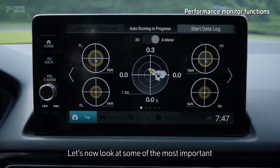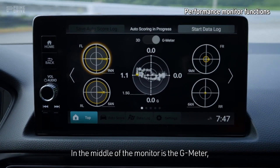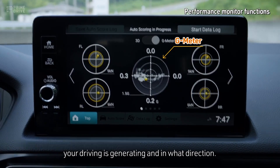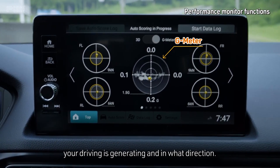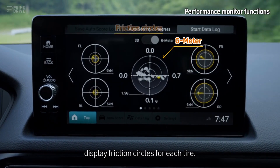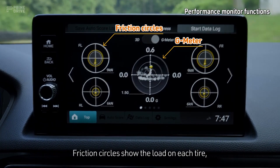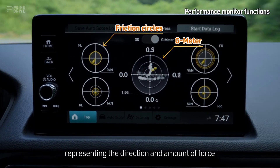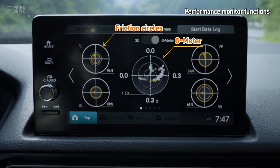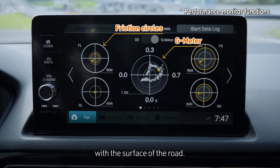Let's now look at some of the most important information available via the performance monitor. In the middle of the monitor is the G-meter, which shows the magnitude of G-forces your driving is generating and in what direction. The 4 meters surrounding the G-meter display friction circles for each tire. Friction circles show the load on each tire, representing the direction and amount of force with yellow bars and circles. This shows you in real time how each tire is interacting with the surface of the road.